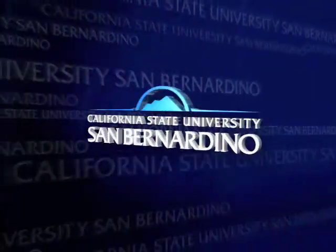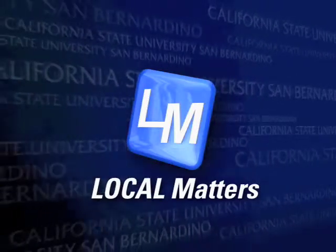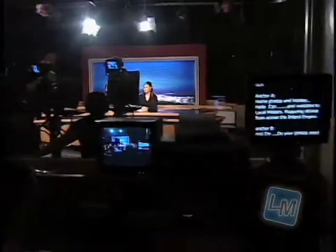From California State University, San Bernardino, it's Local Matters. Home photos and hockey. Hello, I'm Yahaira Hernandez, and welcome to Local Matters, featuring stories from across the Inland Empire. And I'm Angelique Santiago.